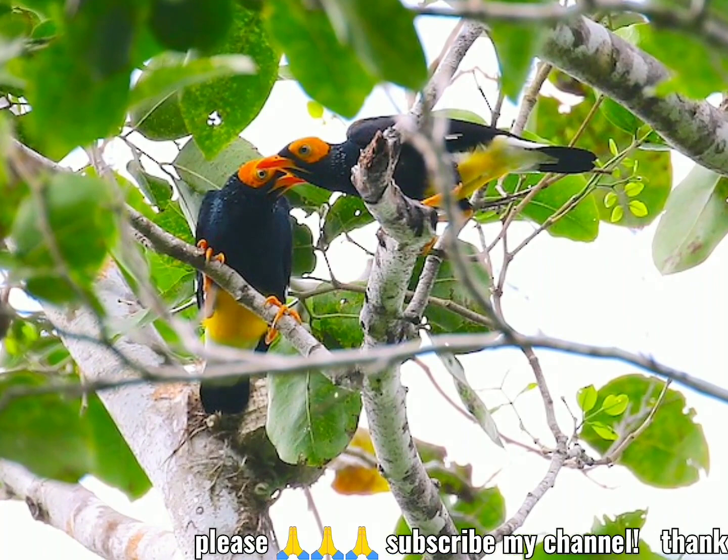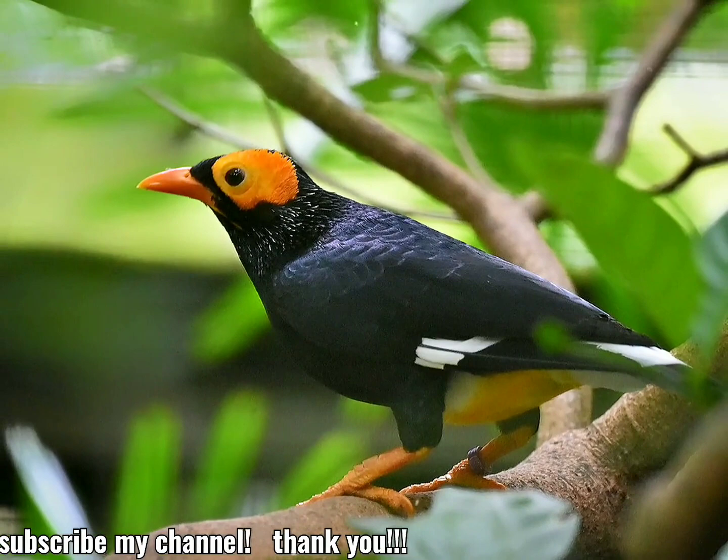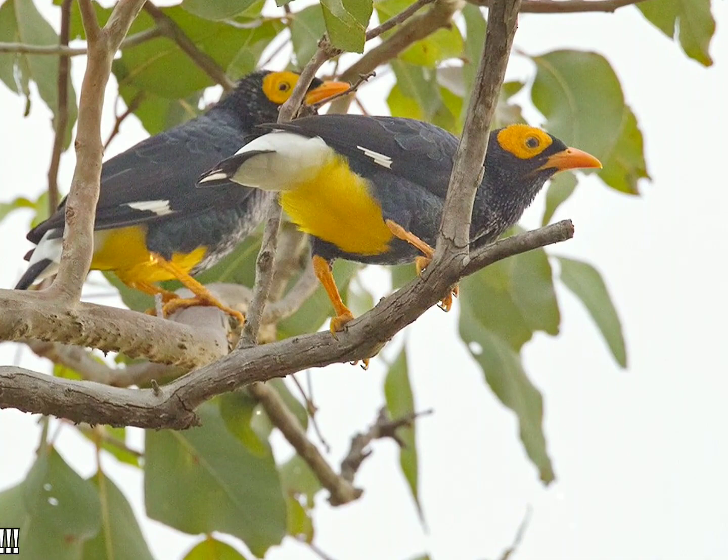The International Union for Conservation of Nature has assessed their conservation status as being of least concern. It was named after Charles du Mont. The yellow-faced myna grows to a length of between 23 and 26 centimeters (9 and 10 inches) and is one of the largest species of starling.